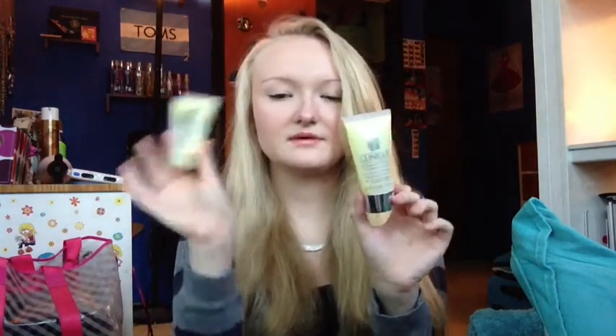Next is the Clinique Dramatically Different Moisturizing Lotion. I used this for the longest time and it took me forever to use up. I don't know if I would repurchase this — as a face moisturizer it doesn't sink into your skin as well as I'd like. I use the First Aid Beauty Moisturizer now and I like that more because it gives heavy moisture without feeling heavy on my face. This one I can always feel on my face.